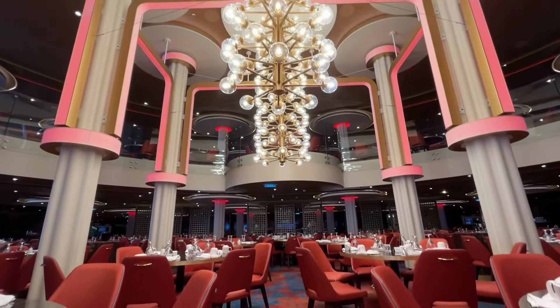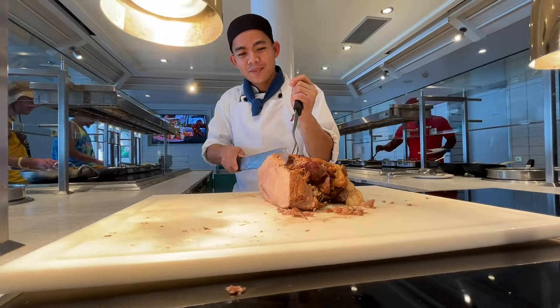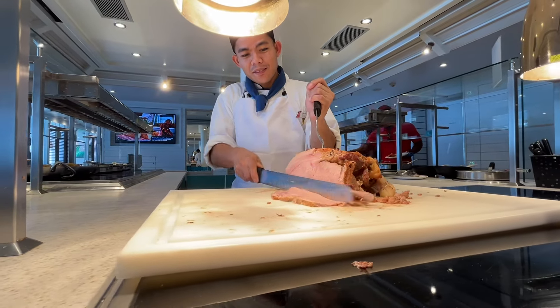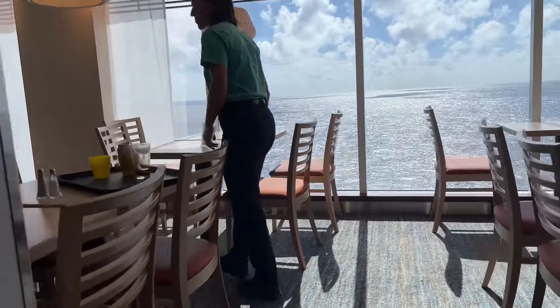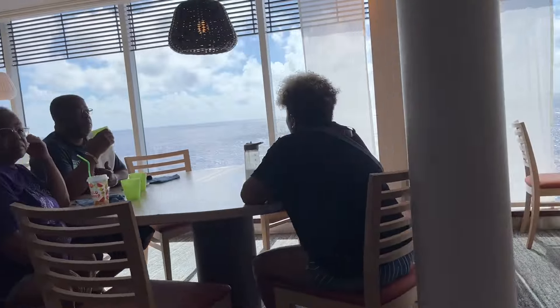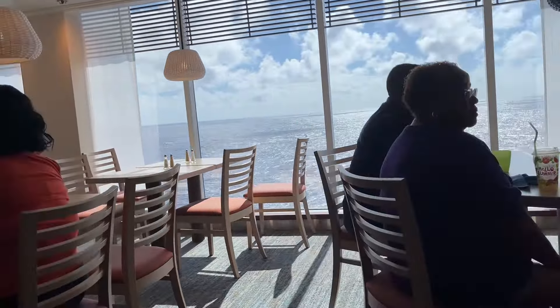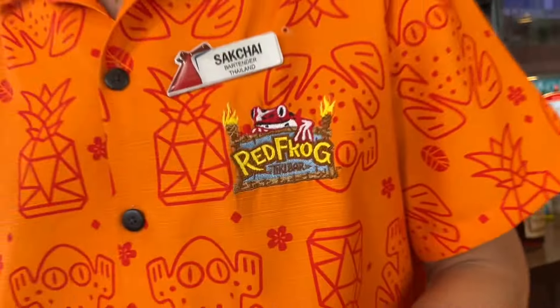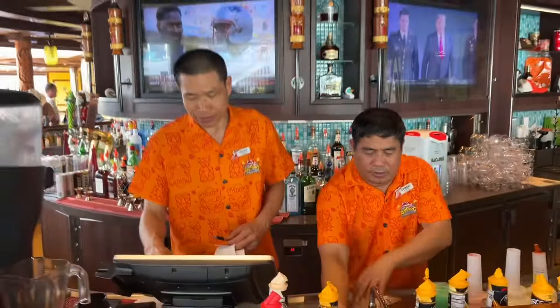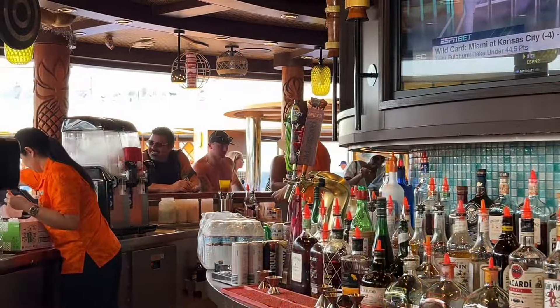Then it was time for my own lunch up at the Lido Marketplace Buffet. And if this busy tour has got you thirsty, don't forget to grab a drink from the Red Frog Tiki Bar on the Lido Deck, Deck 16 midship.